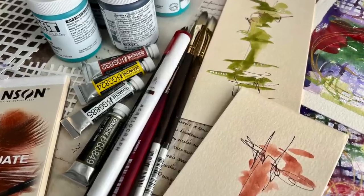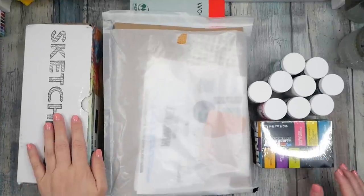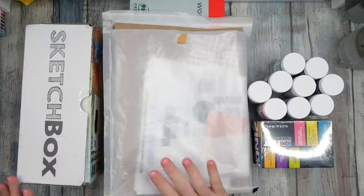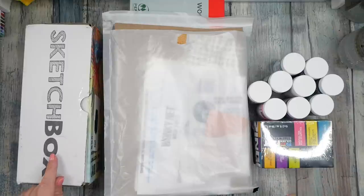Hello everyone, I'm Denise Love, and here's a little preview of what we're doing today. I've got another art haul for us — I got my Sketch Box in, so I thought I'd open it along with a few other things I picked up at the art store this week, and a special little stencil package.